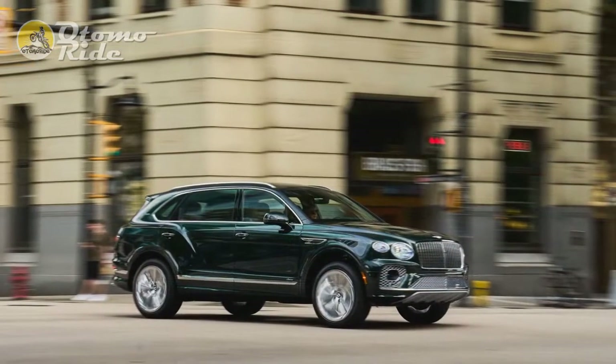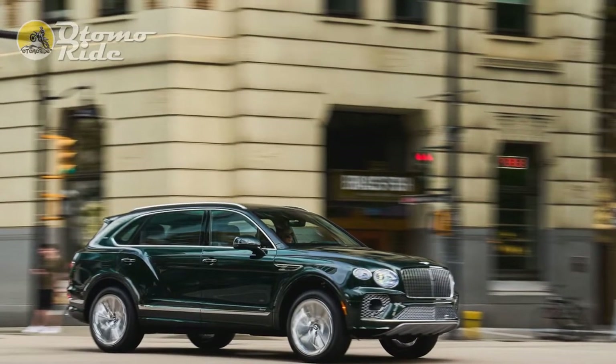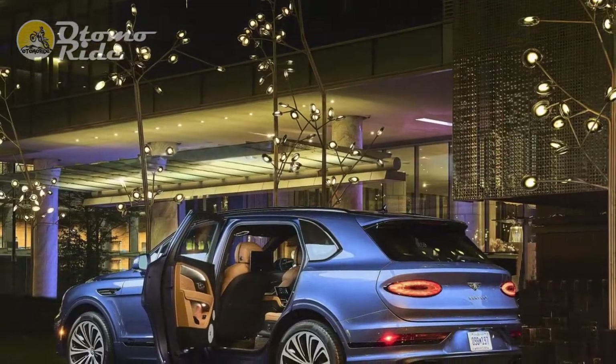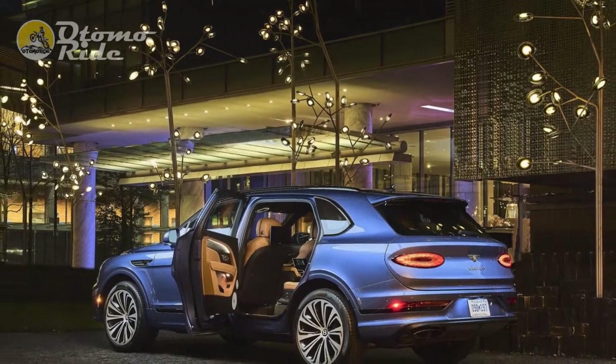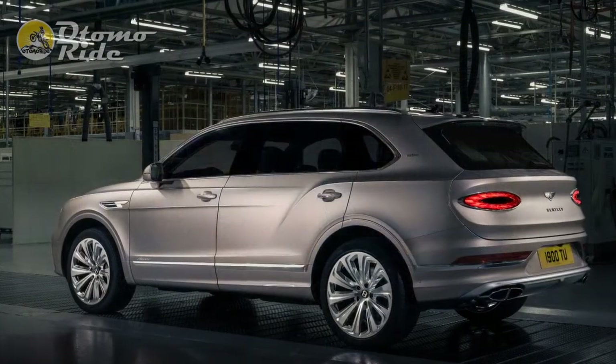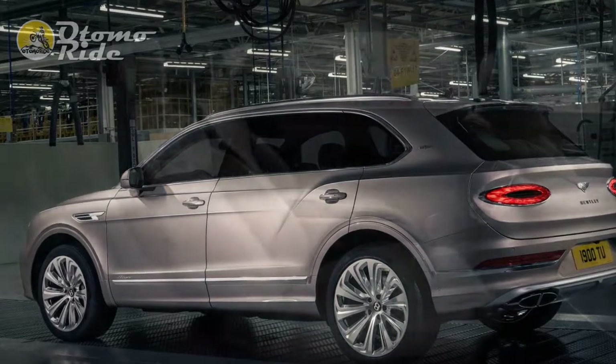Although this is technically a first drive, most of my best views were from the back seat, so more like a first ride. And the EWB fixes one of the only problems with the regular Bentayga, which was limited legroom compared to the Rolls-Royce Cullinan, Mercedes-Maybach GLS, and Range Rover LWB.